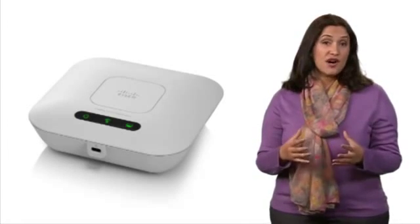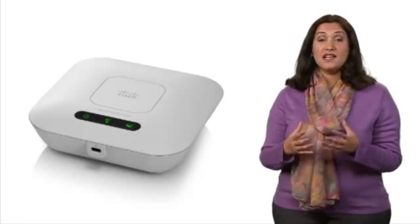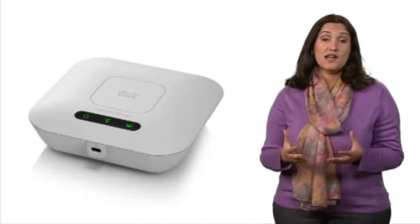This new product is a sleek, affordable access point that delivers fast, highly secure wireless connectivity for small businesses and allows them to easily expand their wired networks.